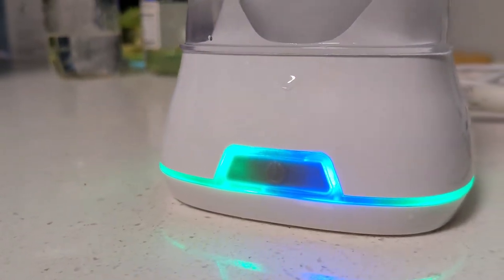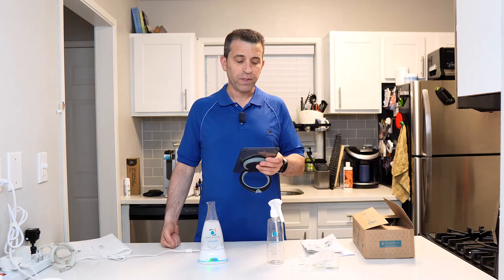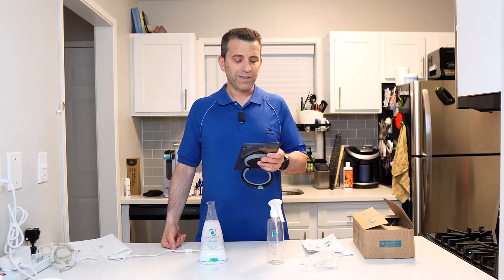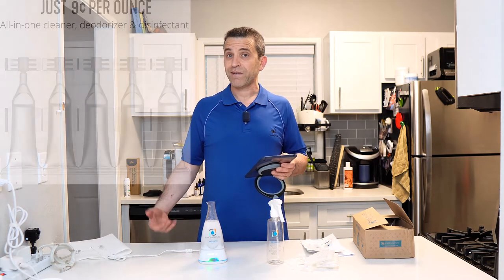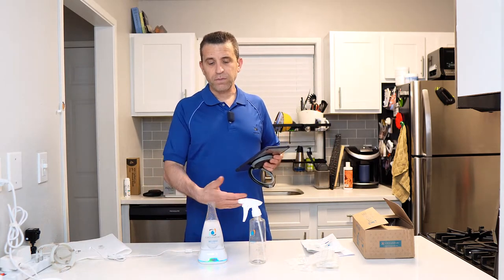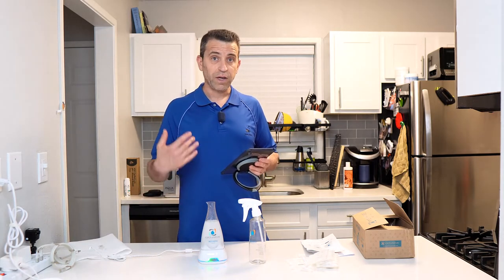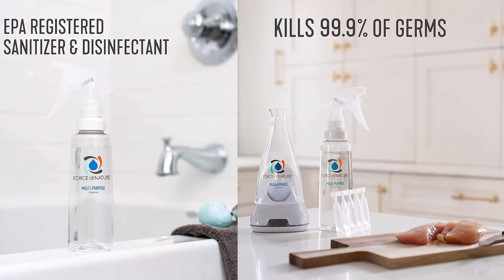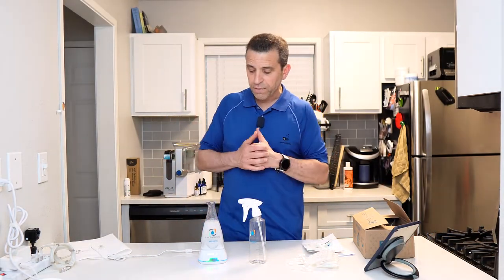It kills 99.9% of germs, viruses, and bacteria. It uses electricity to convert tap water plus a capsule of salt, vinegar, and water into an organic multi-purpose cleaner, deodorizer, EPA-registered disinfectant, and sanitizer. It's non-toxic, family friendly, and costs about a dollar to make a 12-ounce bottle — just nine cents an ounce.